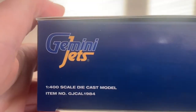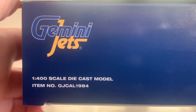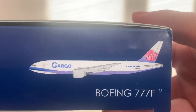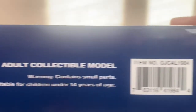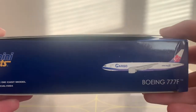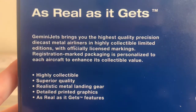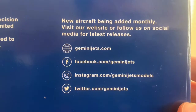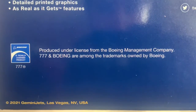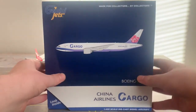Here we have the triple-seven freighter trademark titles, and here we have the China Airlines cargo logo. The scale of the aircraft is shown here. On the bottom panel we have the Gemini Jets logo and information about what Gemini Jets do. On the right-hand panel we have the Gemini Jets logo, the item number below the scale, which is GJCAL1984, and the aircraft type. This aircraft was an M21 release.